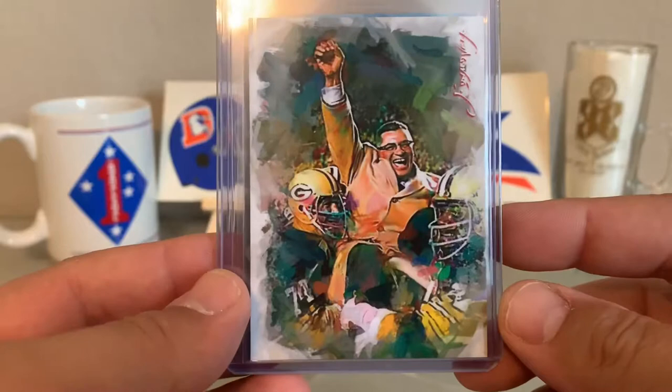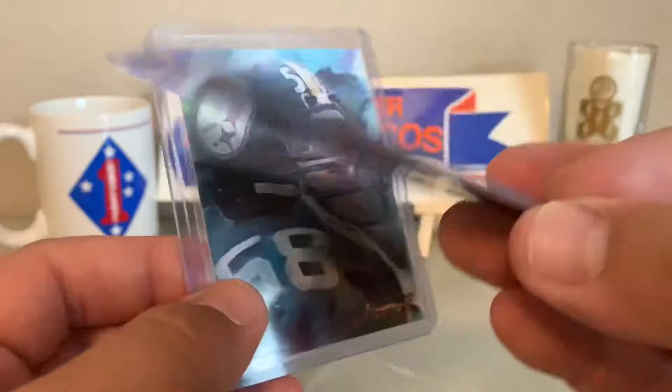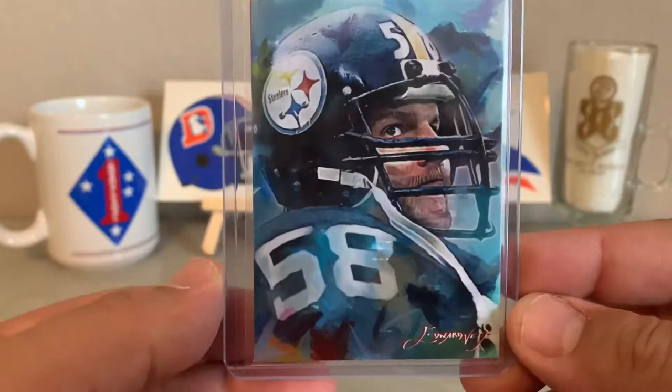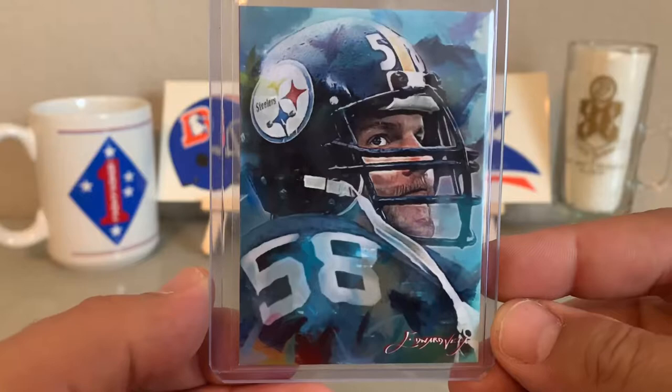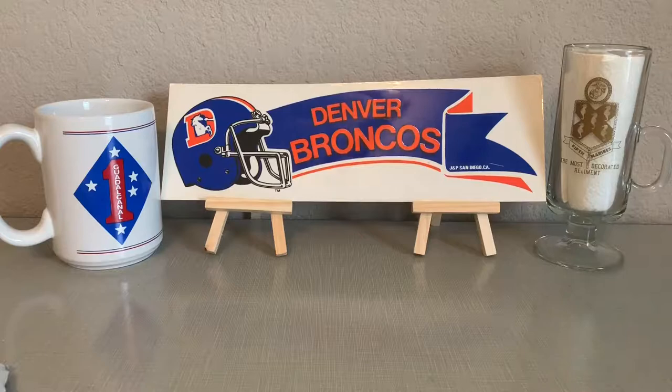Of course we had to go with the GOAT — Vince Lombardi. We've subscribed to a lot of his leadership philosophy, read a lot of books, got his quote hanging on my wall. Once I seen this it was a must-get — 15 out of 50. Then followed it up with one of the key members of the Steel Curtain back in the 70s, Jack Lambert. Just a great picture, great card, awesome stuff. Check him out on eBay, Edward Vela.